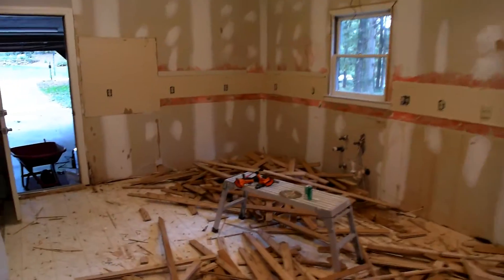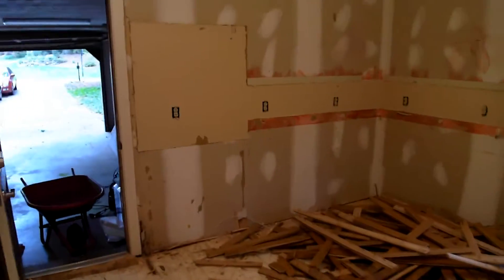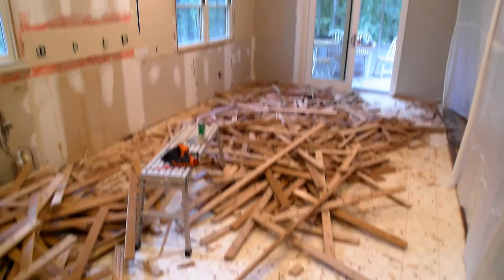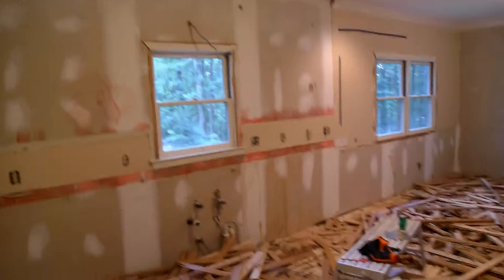Now for a bit of cleanup, and we'll start putting this thing back together. A lot of these outlets get moved, all the plumbing gets moved, and new floors go down, as well as new lighting up on top. Stay tuned.